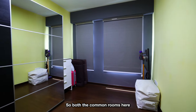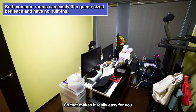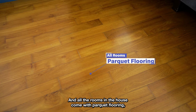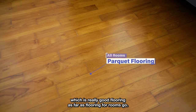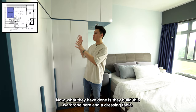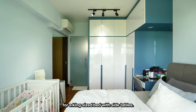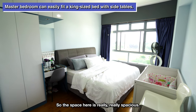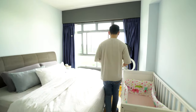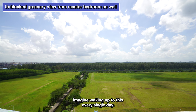Both the common rooms here are the same size, definitely big enough to fit a queen size bed, and there are no built-ins, so that makes it really easy for you to renovate to the way you want. All rooms in the house come with parquet flooring, which is really good flooring for rooms. Finally, here in the master bedroom area, they built a wardrobe and a dressing table, and even after building this, they still have more than enough space for a king size bed with side tables. The space here is really, really spacious. What really sells this place is this view right here — beautiful. Imagine waking up to this every single day.